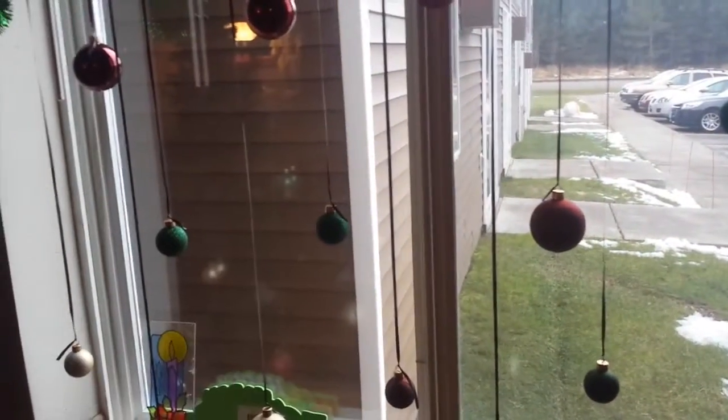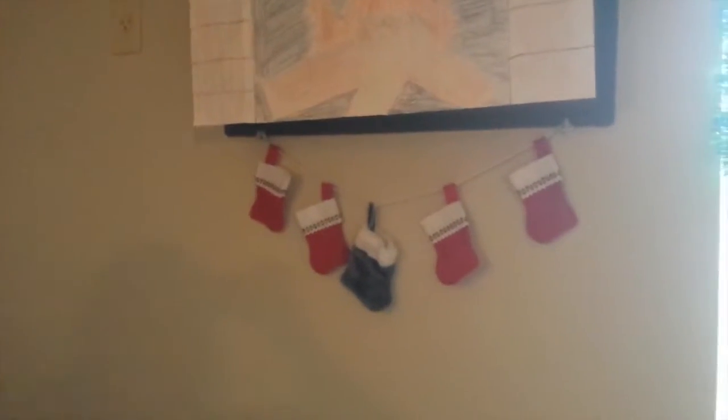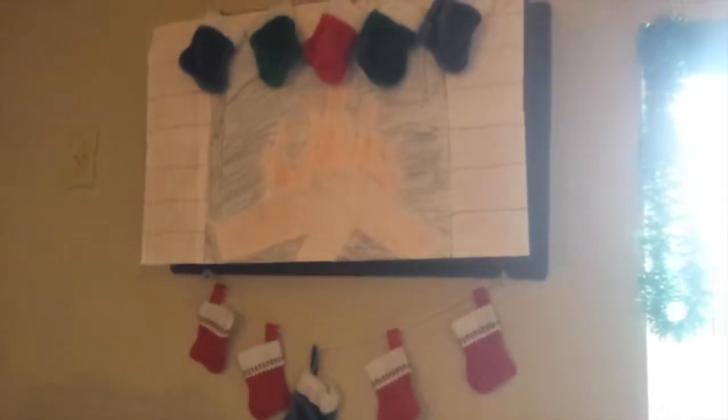Over here we just hung up the garland around the window and then we hung little ornaments coming down, and it looks really cool from the outside. This little thing right here just says happy holidays, pointing to the outside. Moving up here, this is actually our air conditioner and the landlords put a cover on it before Christmas, so we actually made a fireplace out of colored pencils and then hung stockings. My other roommate has more stockings, so we have a lot of stockings, but I think it looks really cute.